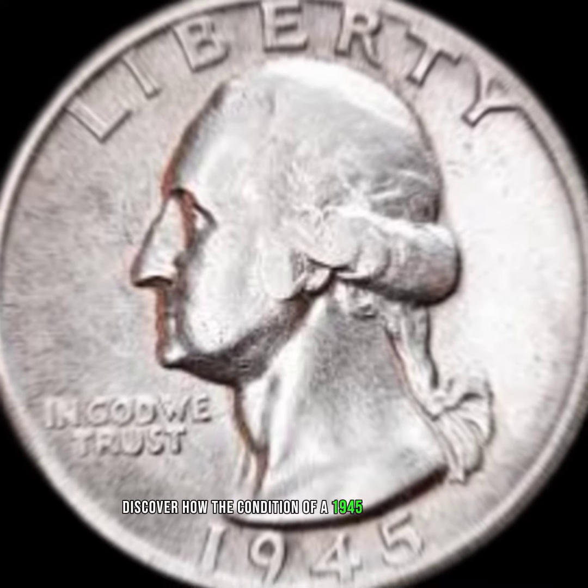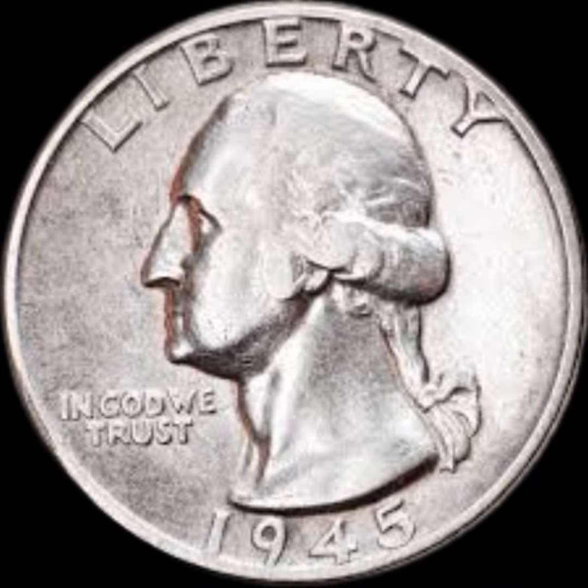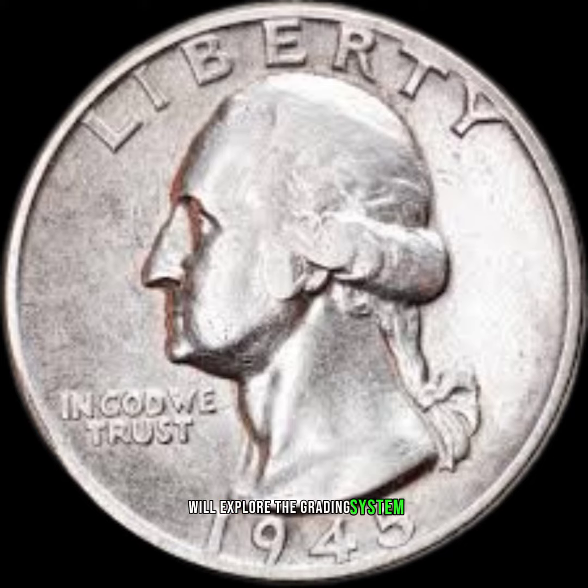Condition and grading: discover how the condition of a 1945 quarter dollar impacts its worth. We'll explore the grading system, from mint condition to circulated coins, shedding light on the factors that collectors and investors consider when assessing value.